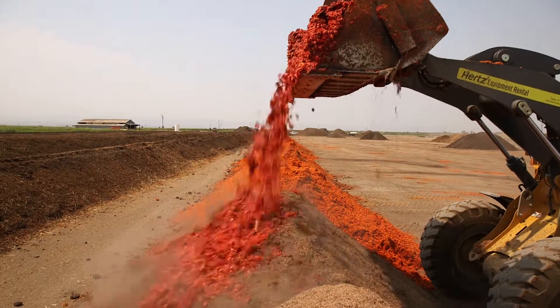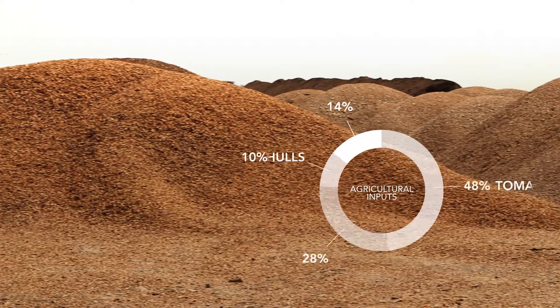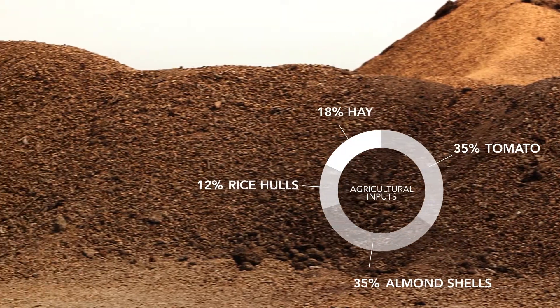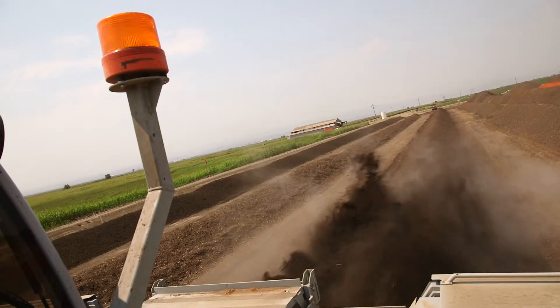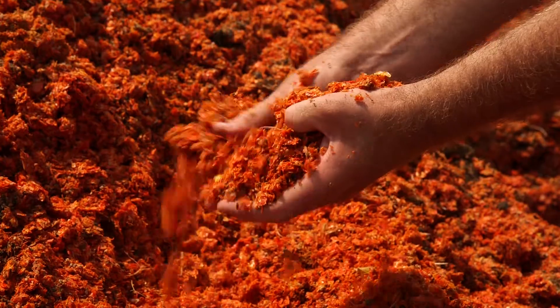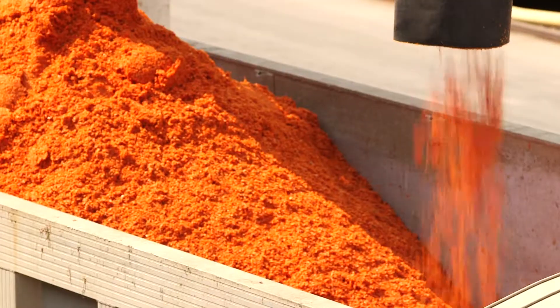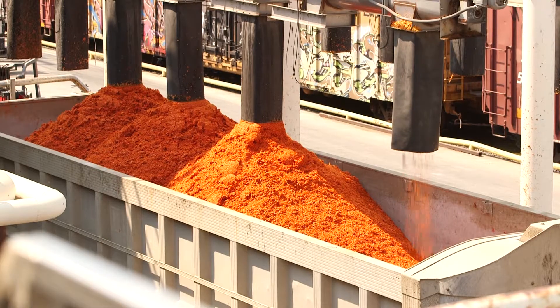At our composting site, we combine the tomato waste with other agricultural inputs like rice hulls, hay, and almond shells. The materials are piled into long rows, turned every few days by state-of-the-art equipment and monitored for proper levels of moisture and temperature to ensure the final product is nutrient-rich, biologically active, and weed and disease-free.